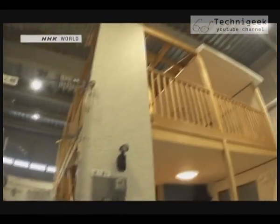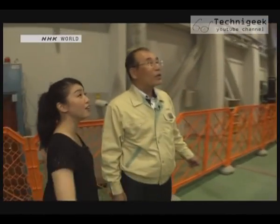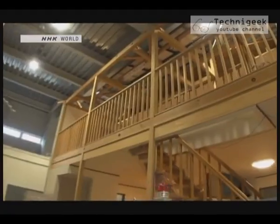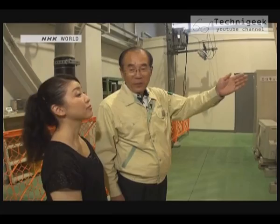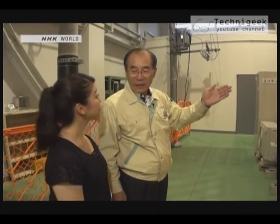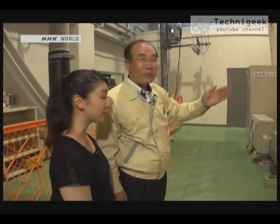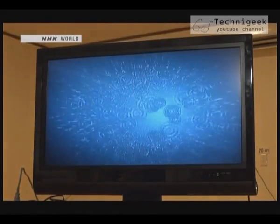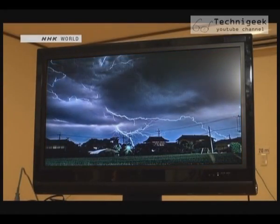It's a model of a whole house. Is this for experiments? Yes, I had a construction company build it for us. It's for experiments to see how lightning enters a house. This test will simulate lightning entering a house through the power lines — 5,000 volts will be sent to the TV set.